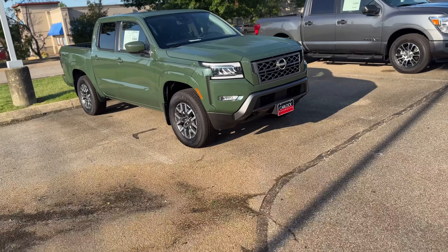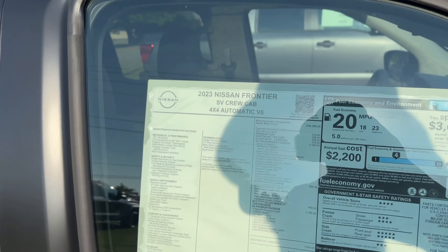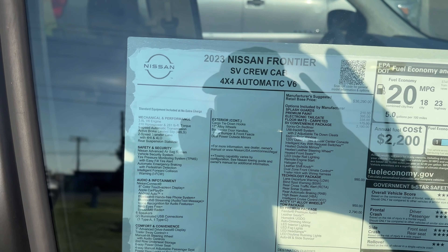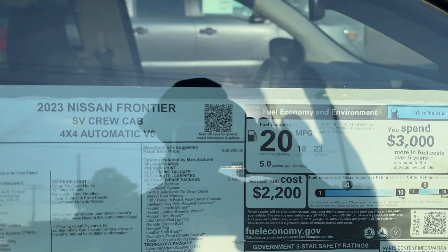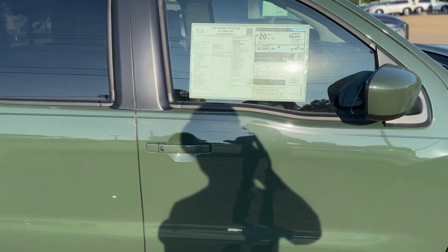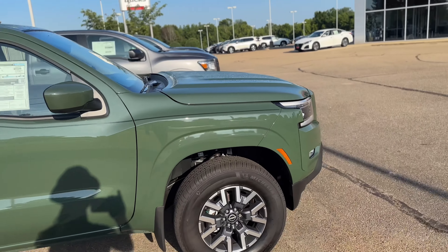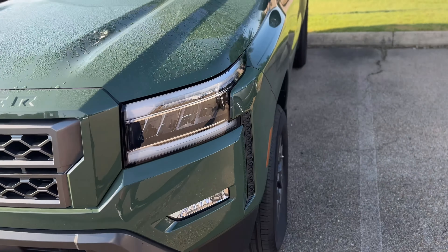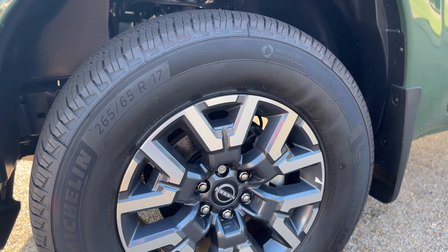These Frontiers are nice trucks — the 2022 generation is a pretty nice ride. Let's see what motor: got the 3.8 V6 — 310 horsepower, 281 pound-feet of torque. See what they're going for — $45,000. Gets you about 20 miles per gallon. This is a nice color — green is my favorite color. Got some LED daytime running lights, 17-inch wheels with some nice meaty tires. Pretty nice ride.